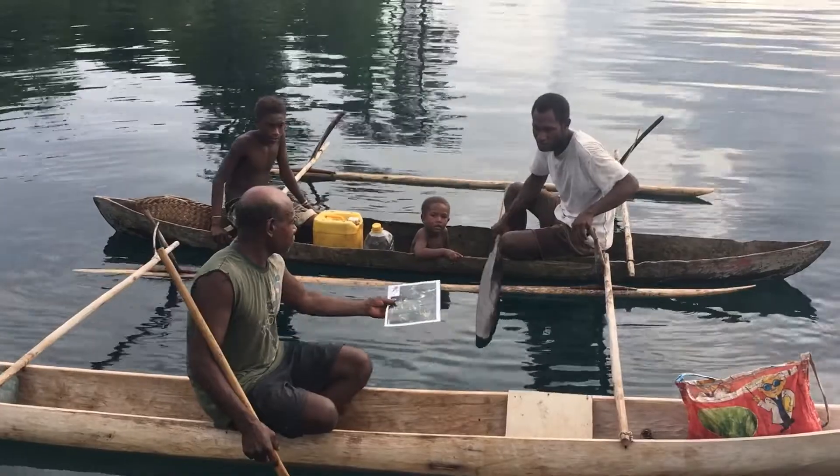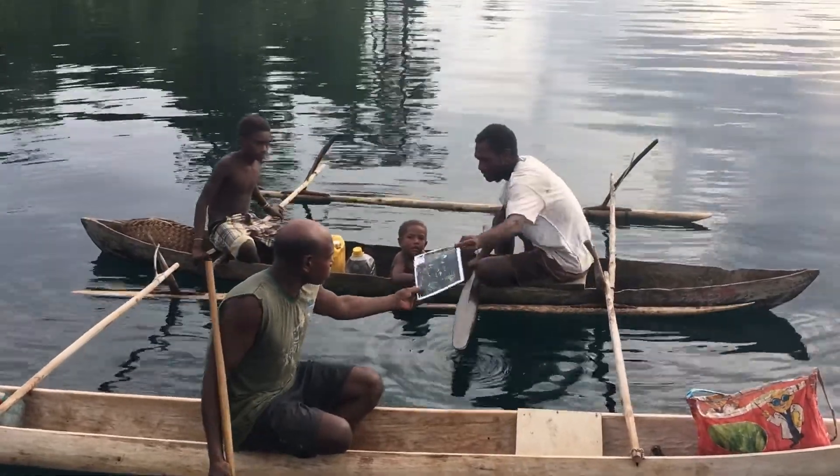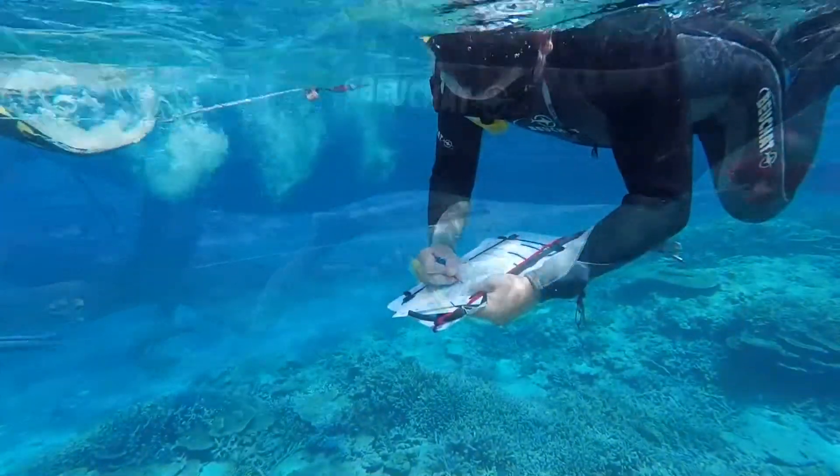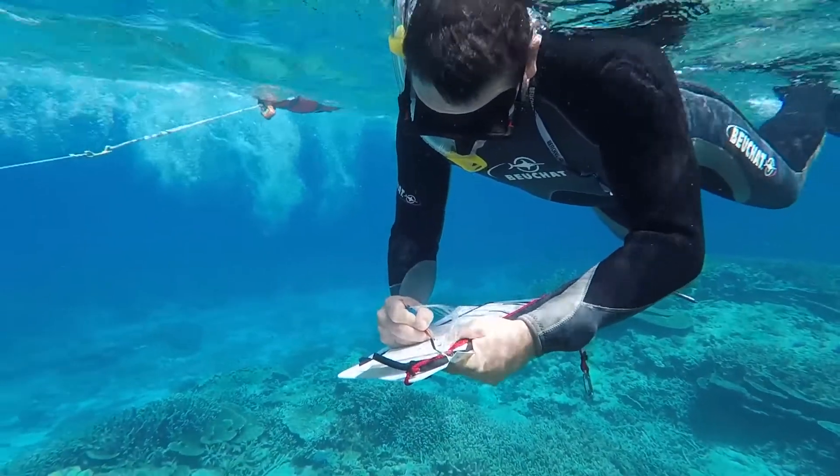Through engagement with the reef research community, we were provided with several hundred data sets, which have helped us train and validate the detailed benthic and geomorphic map layers.